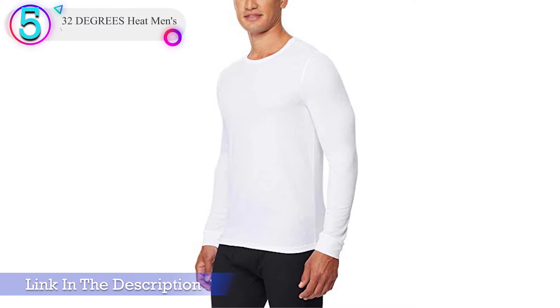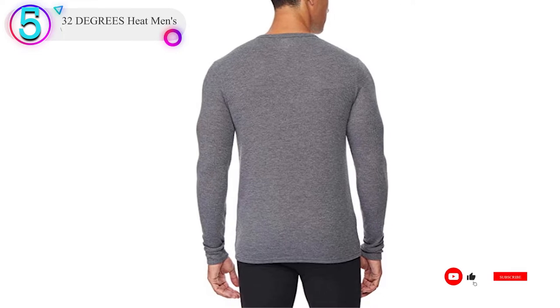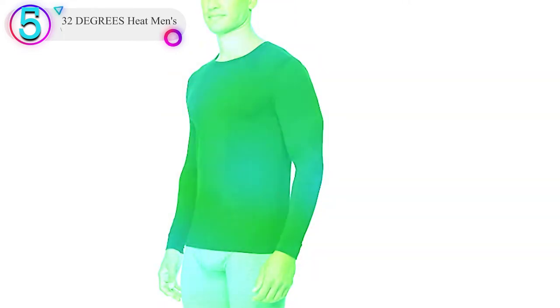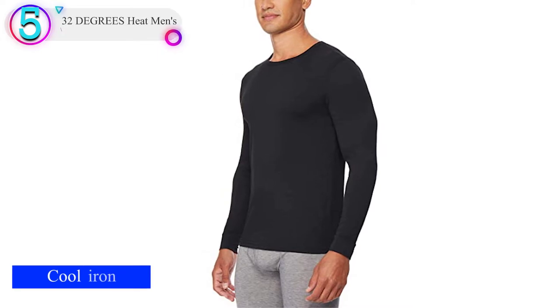This is definitely no-frills outdoor gear. You don't get the option of a quarter zip, it's not scent controlling, and the material can snag. But it sells for a price so low you practically can't afford not to buy it, and it will wick moisture away from your body and keep you warm and comfortable.